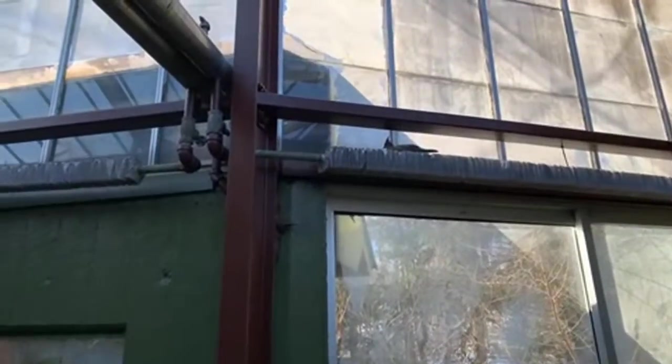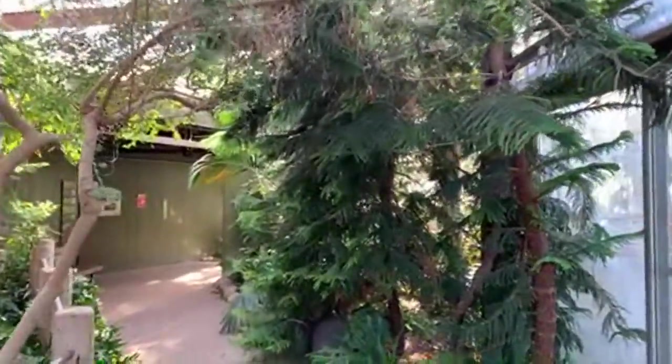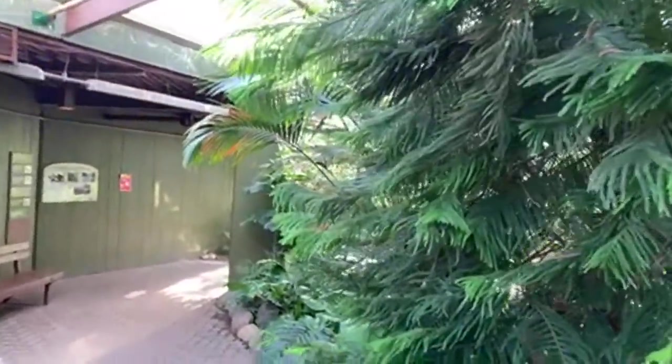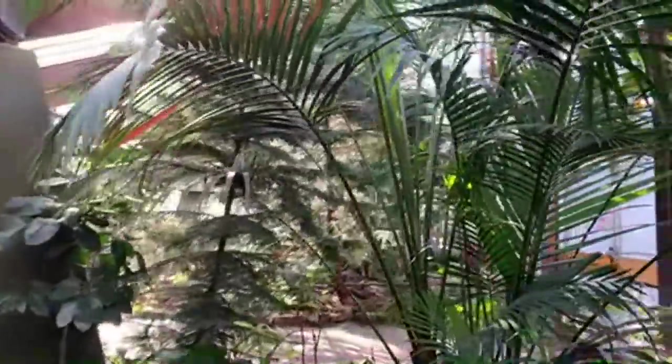We're going to head into our aviary next. This is actually a free-flight area of the zoo, which means the birds are all around us, so we're going to keep our eyes peeled as we walk through. In this section, you'll notice there are several different bird species who live here. Not only is it important to recognize the animal species at the zoo, it's really important to recognize the plant species that live here as well. Aviaries like this and inside our pavilions are great ways for us to appreciate them.